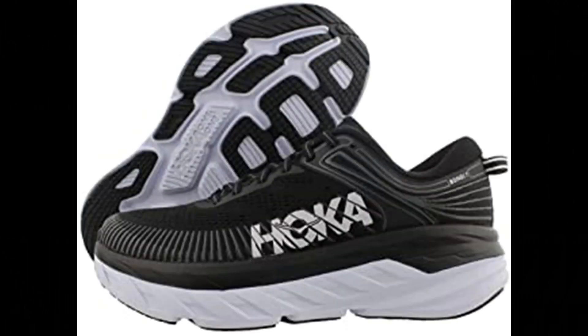Number 1: Hoka One One Bondi 7 Women's Shoes. 100% synthetic, running shoes in black/white colorway.